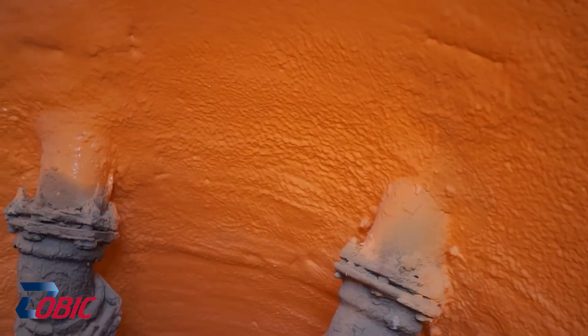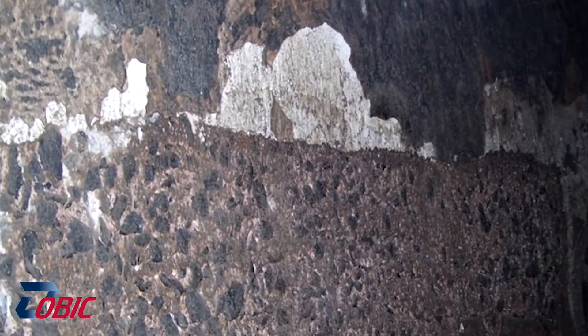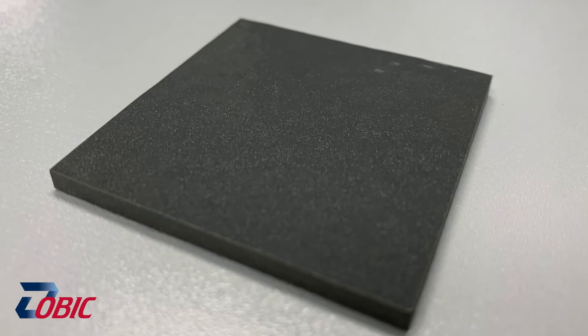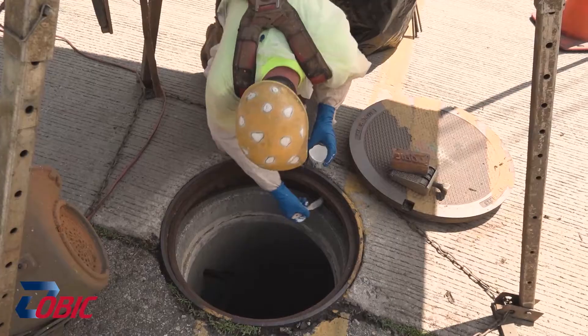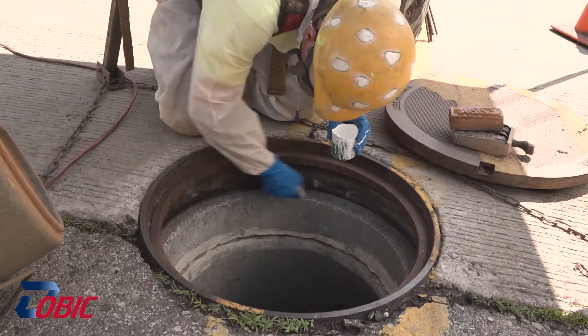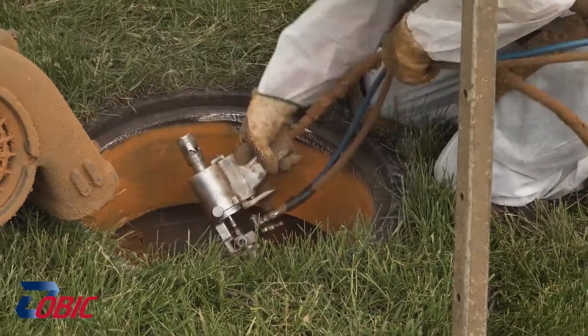Our certified training program starts in the factory so that our installers understand what it is that they are applying and the chemistry behind it. Then we move into the field application, where they are hands-on trained in the installation process and procedures built by the Obik coating system.